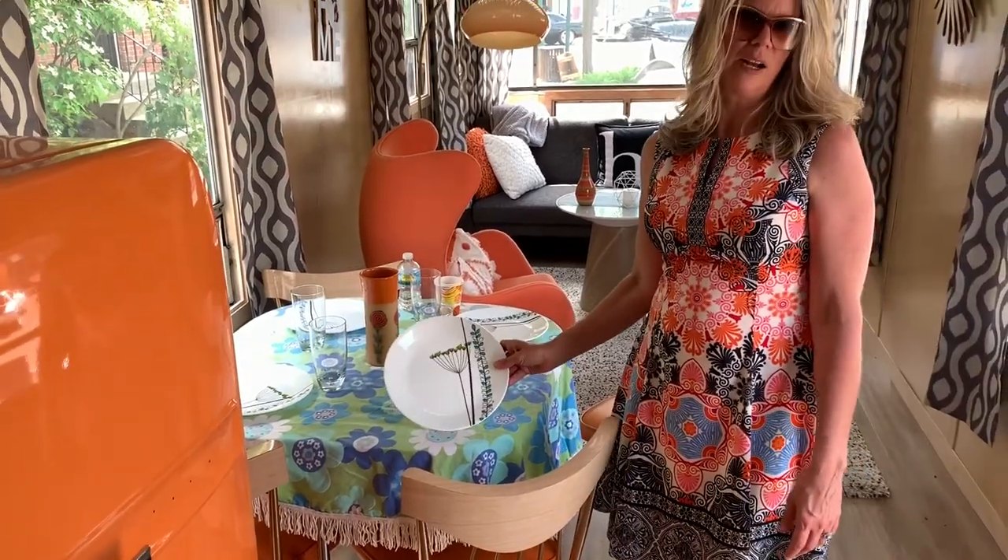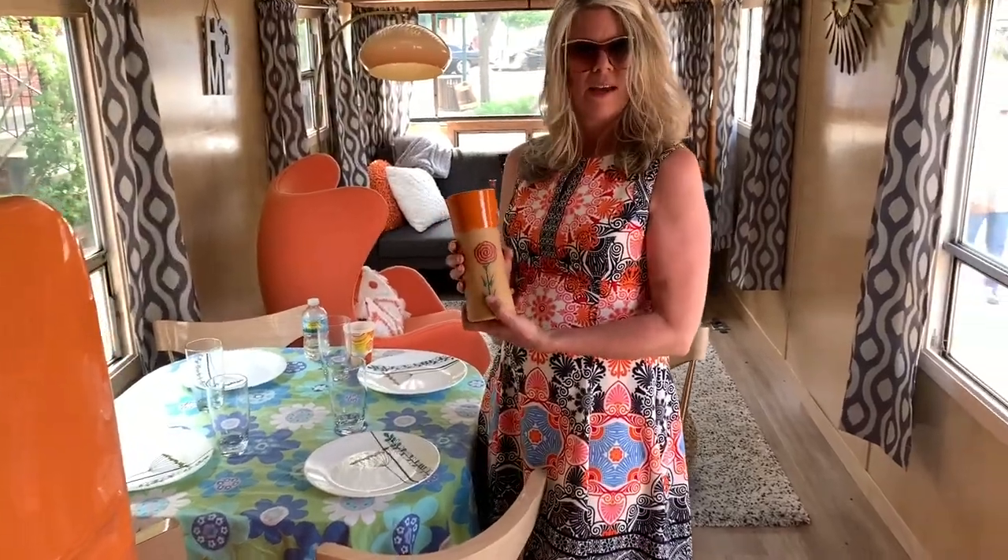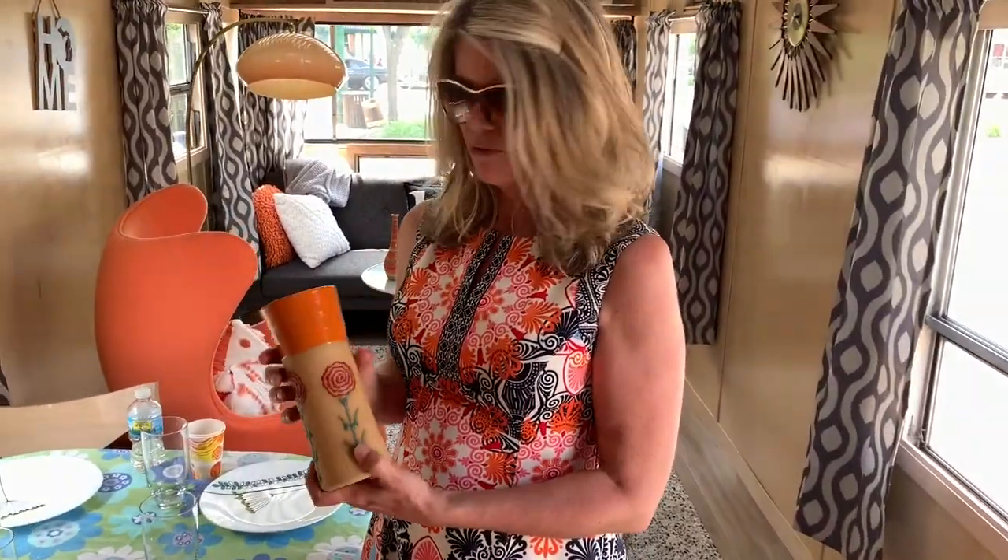Some new dishes from Corelle, so we like to mix things up. And then this just came from the Crazzle Art Fair from a really cool pottery artist that we found there.